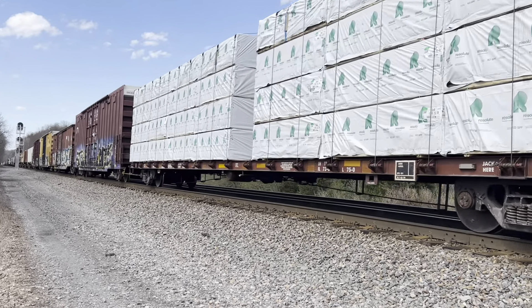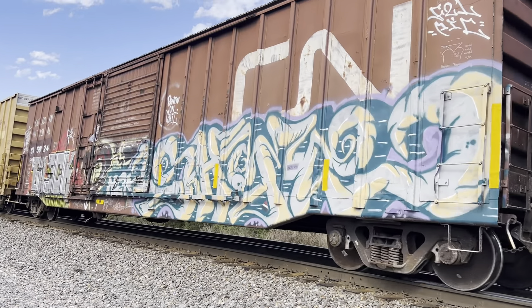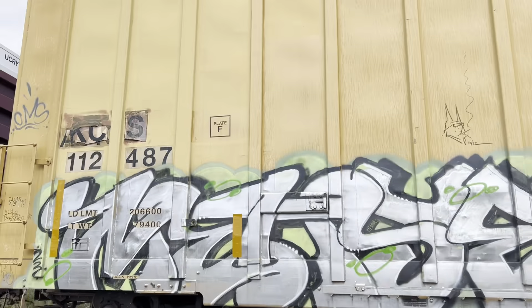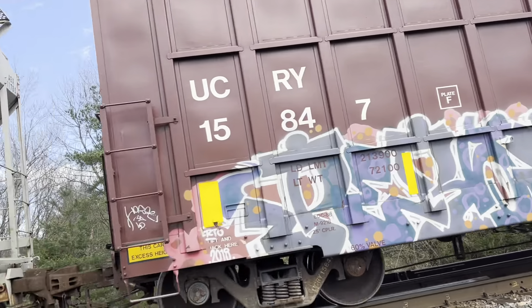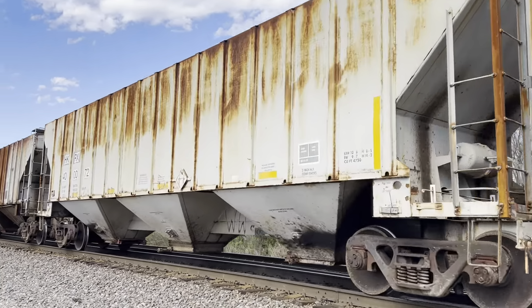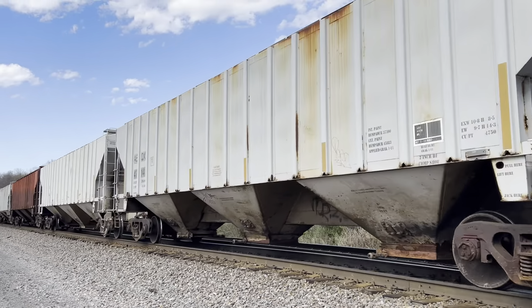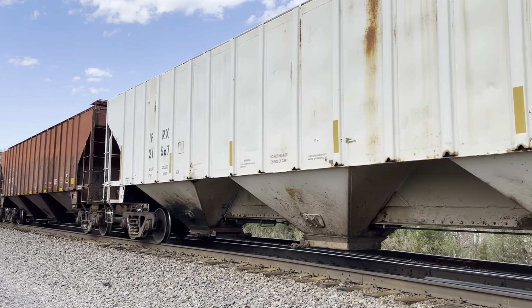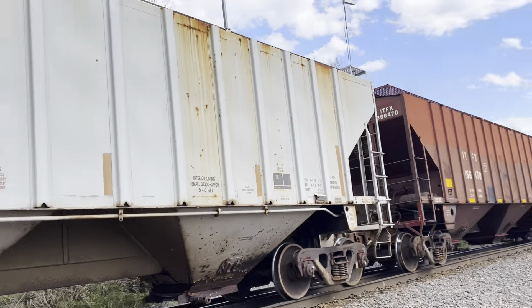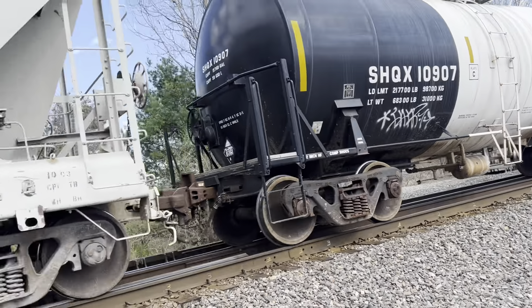It's a long one. Old school Seattle, all right. Kansas City Southern, falling flag. $14.95, sodium chloride, all right.